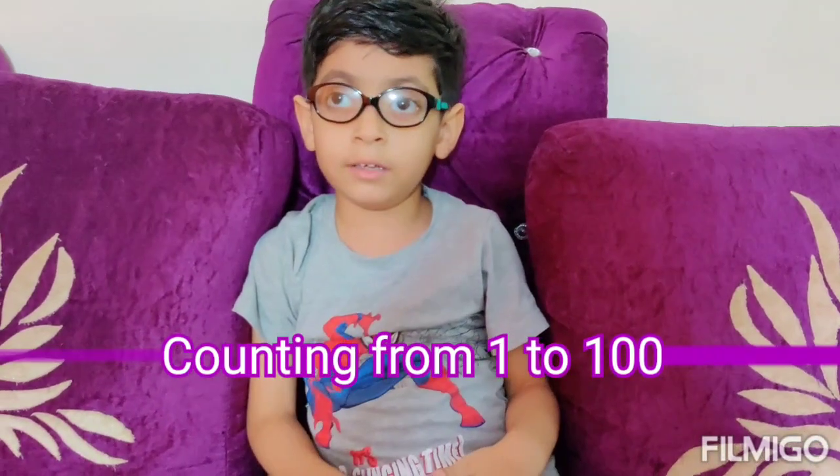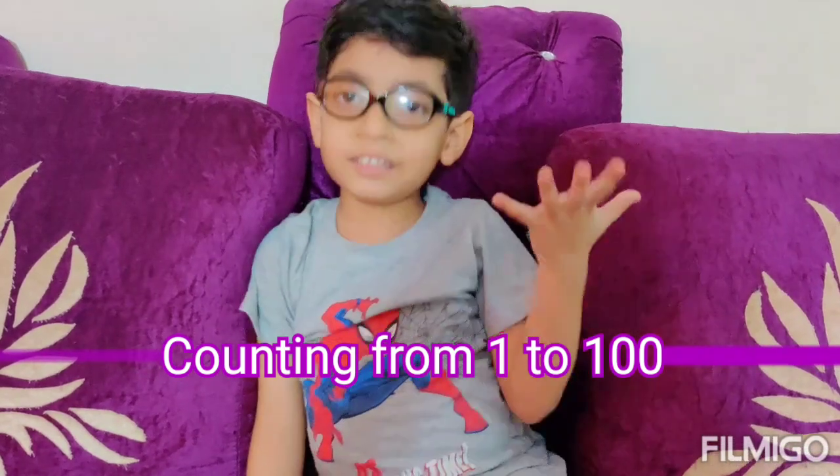Hello, my name is Yudha Mehta. I am studying in prep class in building school. I will tell you 1 to 100 counting. So, let's start.